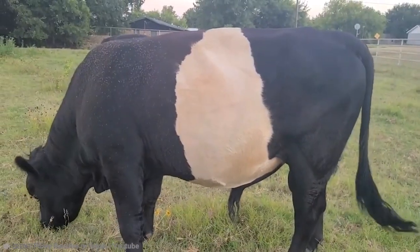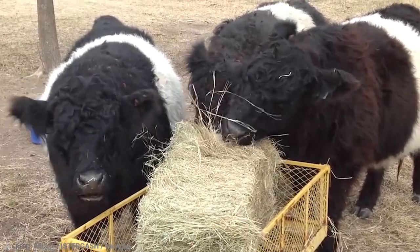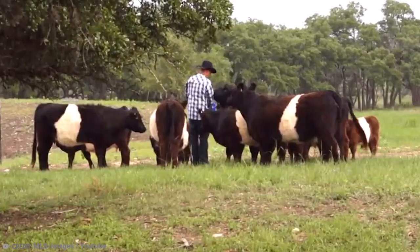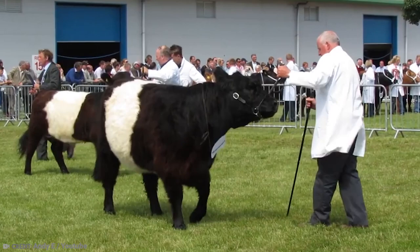The Miniature Belty is obviously miniature, which makes it stand out in the sea of cows all over the world. But they're also incredibly cute and friendly, as well as boasting some of the leanest, most marbled meat of any cow. I'm sorry I said that — nobody wants to think about eating this little guy.